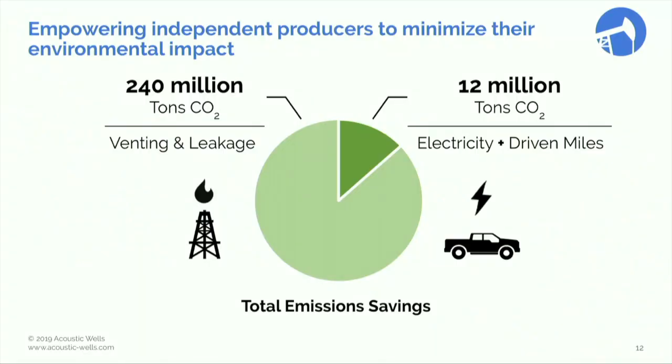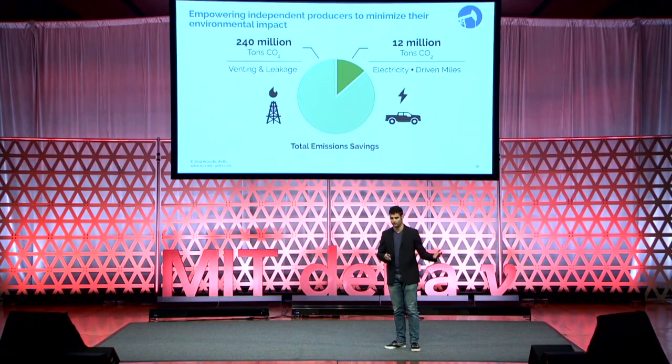We can cut by 250 million tons the carbon footprint of those wells, mainly by reducing the amount of methane they leak or flare, but also by reducing the amount of miles they drive every day to inspect the equipment.